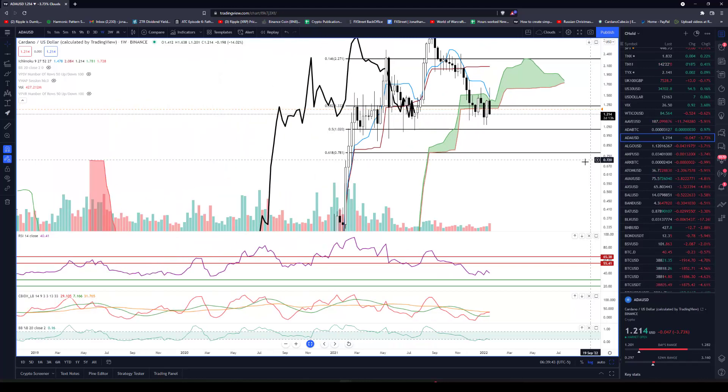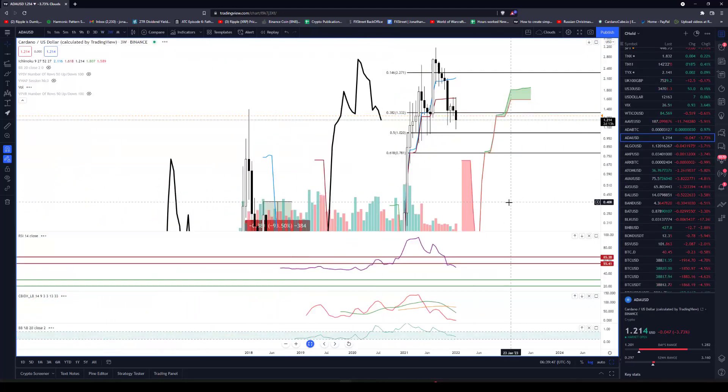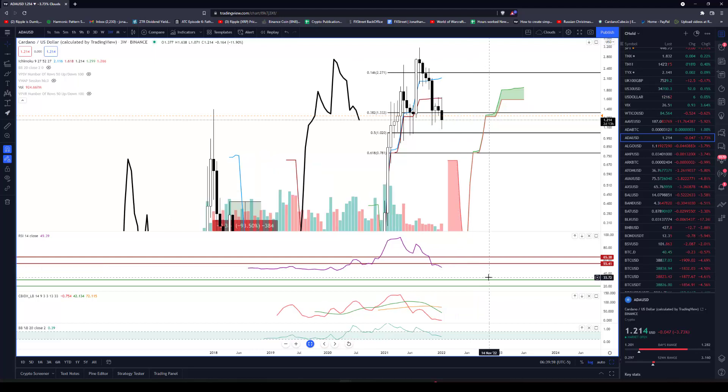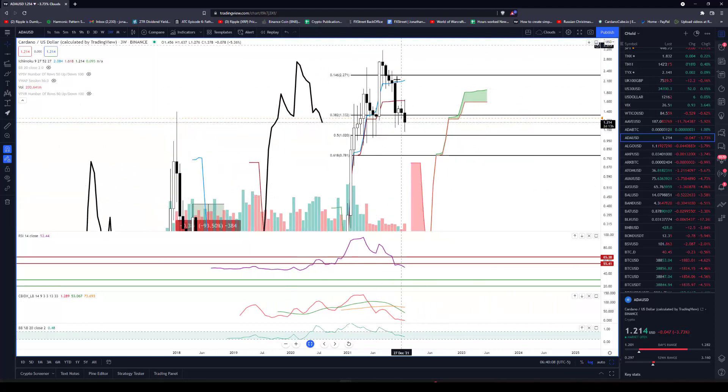But it does look very supportive on the three-week chart currently. We're at all-time lows in the composite index, and it's still in bull market territory on the three-week chart, testing that first oversold level of 50. So it still looks really good for some supportive buying here, with the expectation it continues to move higher despite the dip.